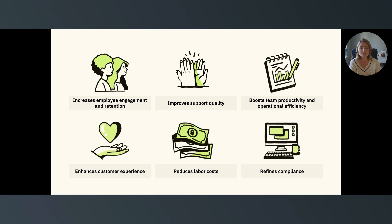Next, it boosts team productivity and operational efficiency. WFM can provide visibility into where agents spend their time, how productive they are, and whether they adhere to schedules. Teams can use these insights to make real-time adjustments that boost overall efficiency.